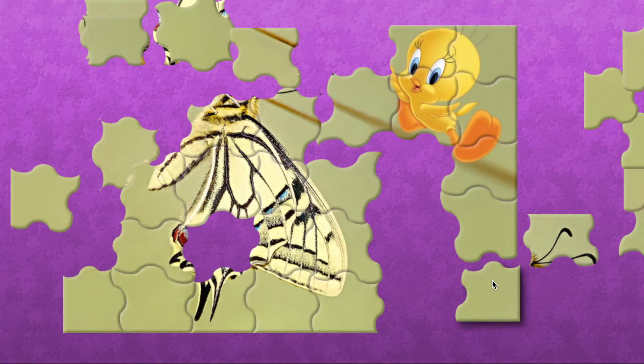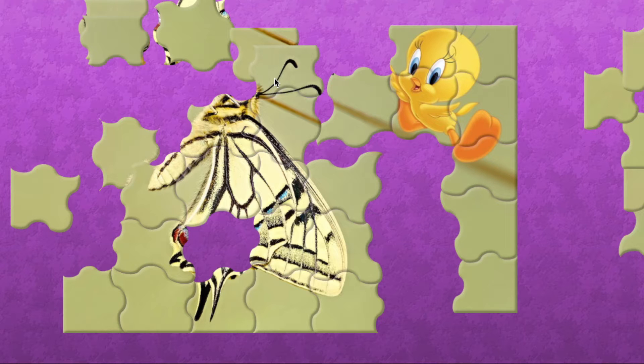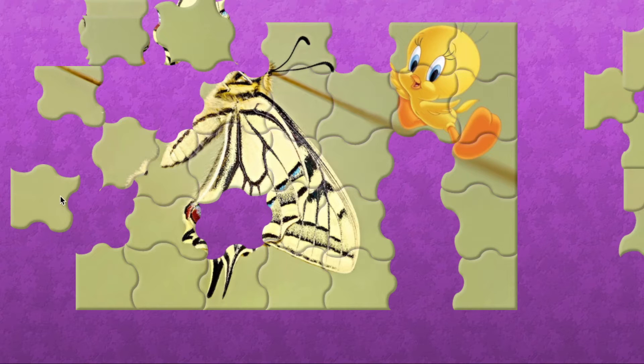How do you know this is a moth? Because when a moth lands, it has its wings open. When a butterfly lands, it has its wings closed.